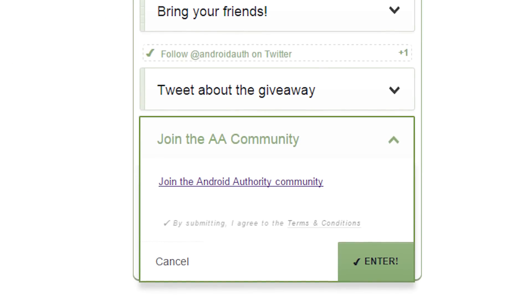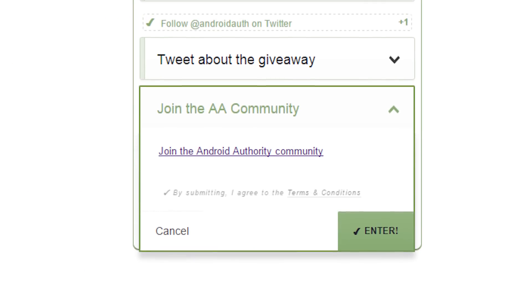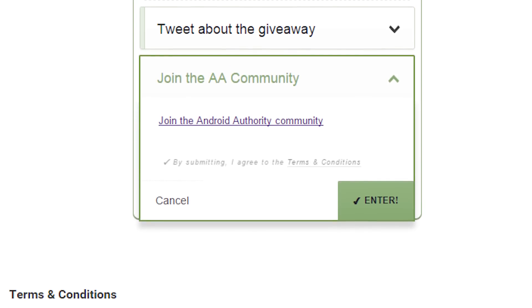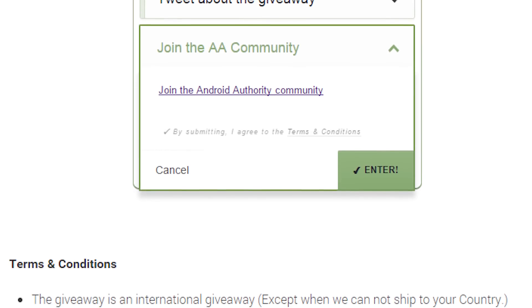To get another entry, you can join the Android Authority forums. We'll have a link there to help you out with that, and we support Facebook and Google Login to make it easier for you. Once you sign up, come back and click the Submit button to get a contest entry, and don't forget to check out the forums and say hello.